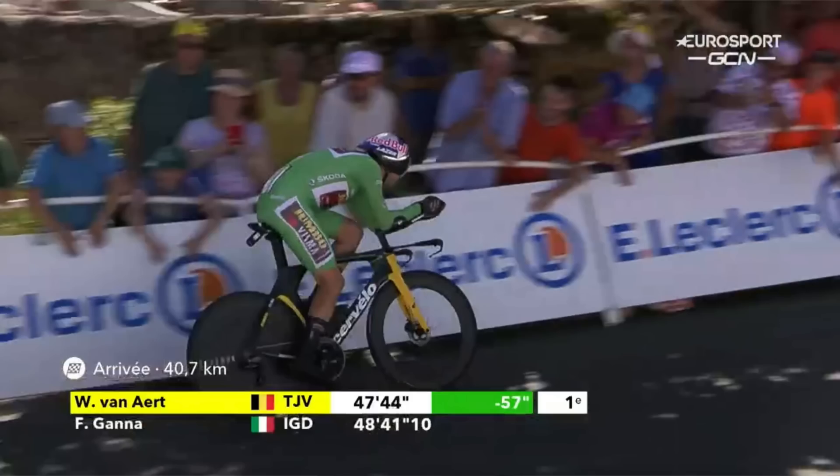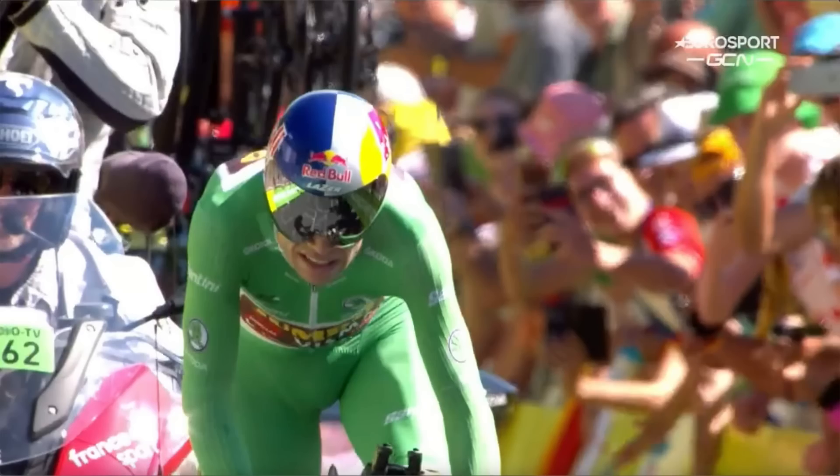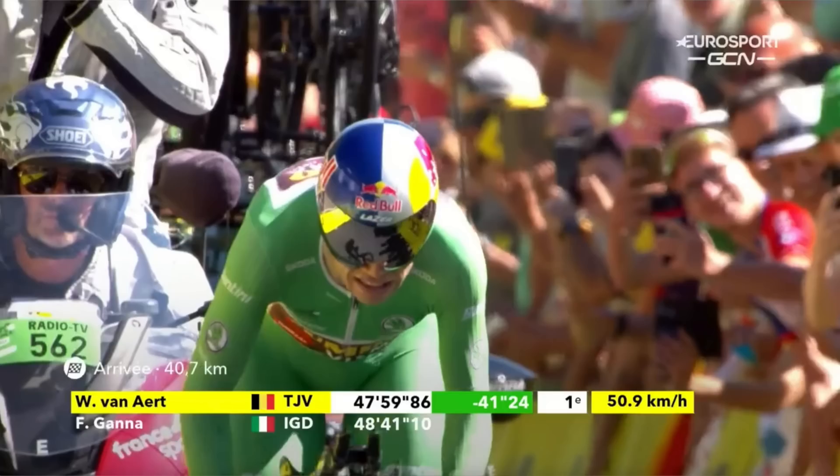It's a flat run into the finish. Van Aert sits back into the aerodynamic position, then starts sprinting again once he gets close to the line. He drops back into the TT position and crosses the line 42 seconds up on Filippo Gana's time. He's ahead here at the Tour de France, Stage 20.